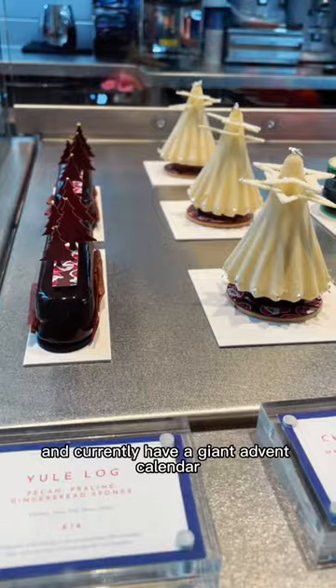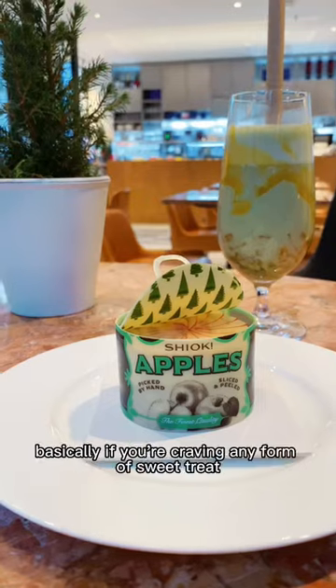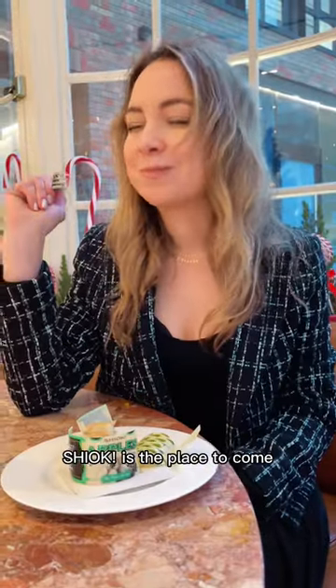They currently have a giant advent calendar and a range of Christmas specials. Basically, if you're craving any form of sweet treat, Shiuk is the place to come.